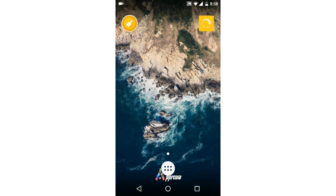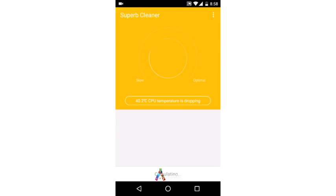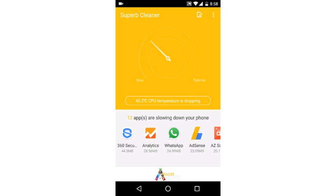Hi friends, welcome to appreview.com. Today we will review the app Superb Cleaner: Boost and Clean. Most Android users wonder why their mobile is slow in processing, and why a full battery charge is not lasting for a day. The secret is that mobile RAM and charge are consumed by many background processes.